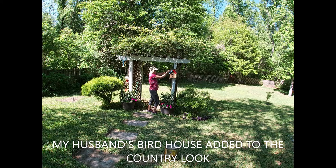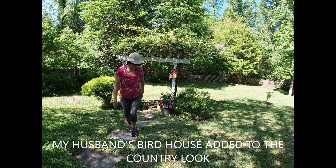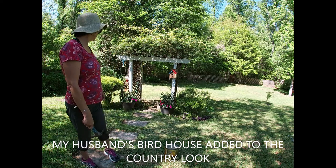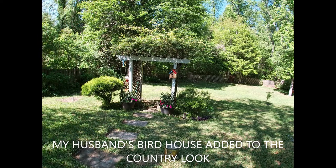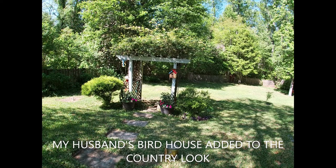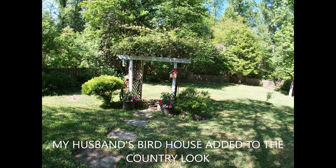I'm going to put it here for decoration. Looks nice, huh? Thank you so much for watching.